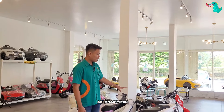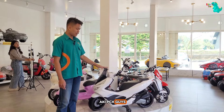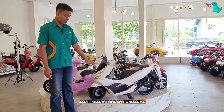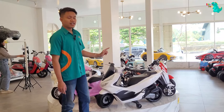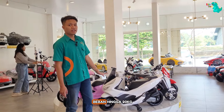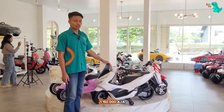Selanjutnya untuk motor aki anak, Mimin Dino kasih rekomendasi motor aki PCX guys. Ini tuh udah lisensi resmi dari Honda ya, jadi ada tulisan Honda-nya. Bentuknya udah mirip banget sama motor PCX aslinya. Ini pake aki 6V dan bisa memuat beban hingga 20 kg. Harganya di Rp 1.050.000 aja.